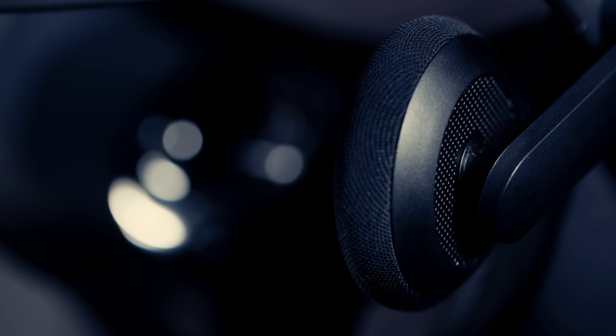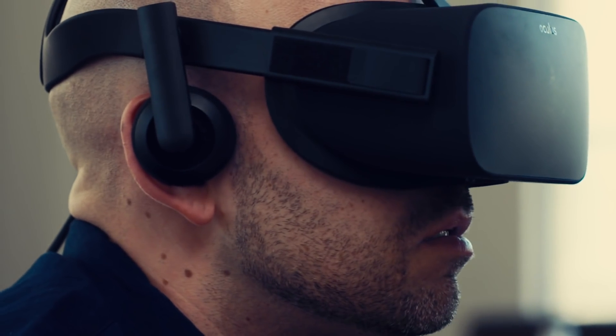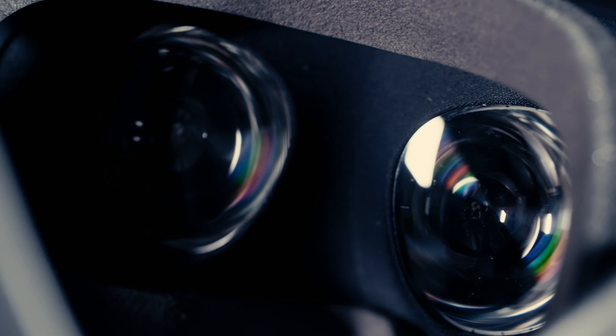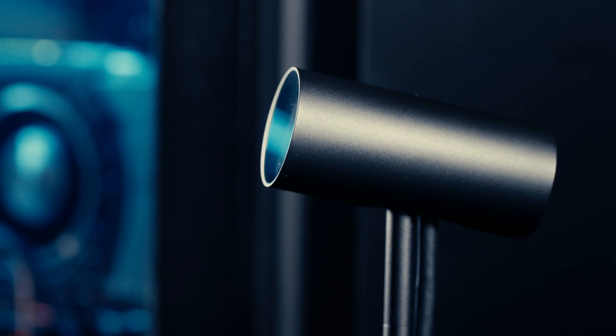The integrated on-ear headphones might not look like much, but they deliver shockingly good sound. The entire front of the headset is studded with infrared LEDs, as is the rear triangle, and that allows the included infrared sensor that comes with the Rift to track your headset in space.